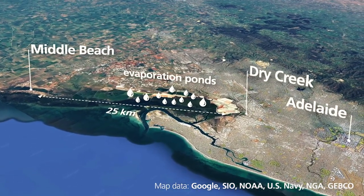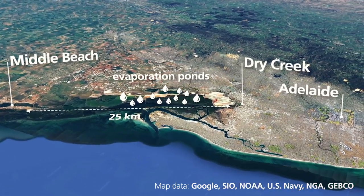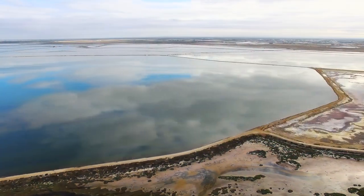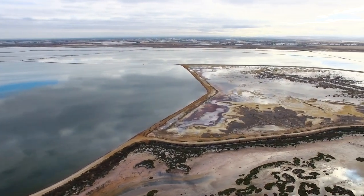It stretches across 25 kilometres of the Gulf St. Vincent coast between Dry Creek and Middle Beach. Restoration is underway which will help better protect the coast and expand blue carbon ecosystems.